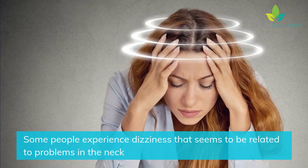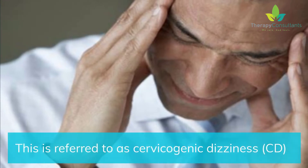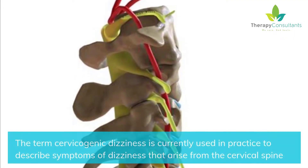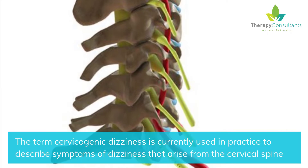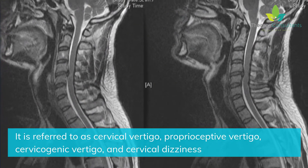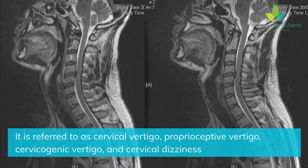Some people experience dizziness that seems to be related to problems in the neck. This is referred to as cervicogenic dizziness, or CD. The term cervicogenic dizziness is currently used in practice to describe symptoms of dizziness that arise from the cervical spine. It is also referred to as cervical vertigo, proprioceptive vertigo, cervicogenic vertigo, and cervical dizziness.